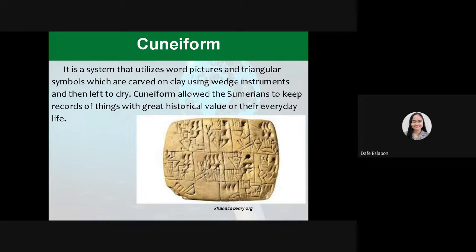First, Cuneiform. It is a system that utilizes word pictures and triangular symbols which are carved on clay using wedge instruments and then left to dry. Cuneiform allowed the Sumerians to keep records of things with great historical value for their everyday life.